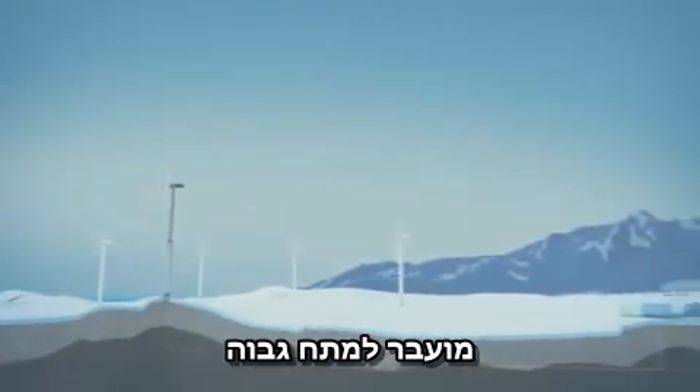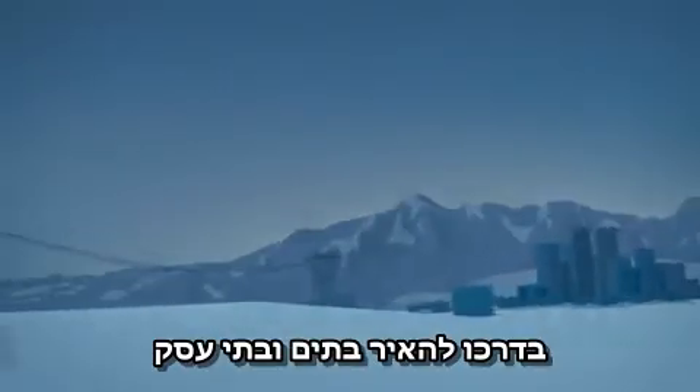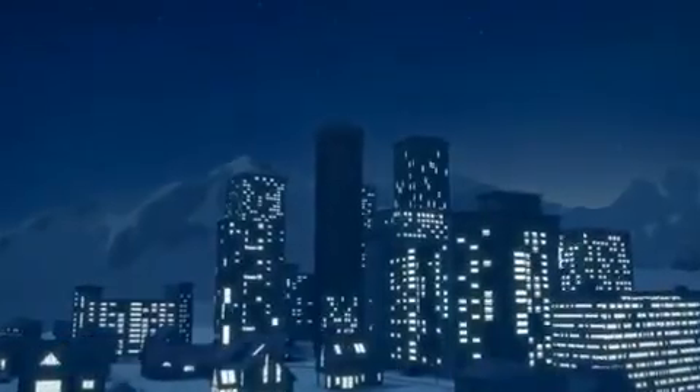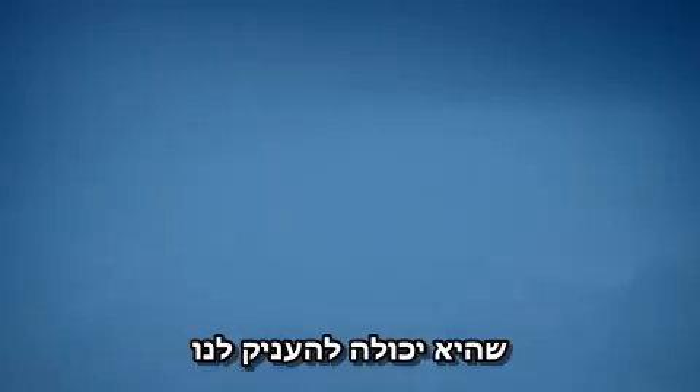Transformed to high voltage and sent on to the power grid, and on its way to power homes and businesses. Luckily, the wind always blows somewhere in the world — there is no end to the amount of renewable, pure energy it can give us.